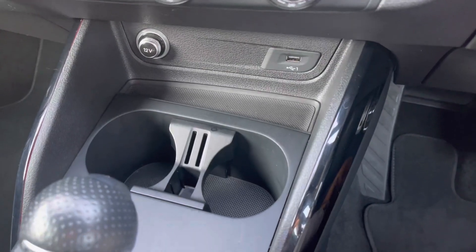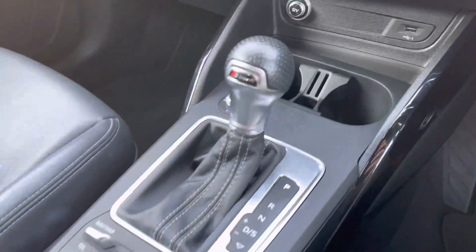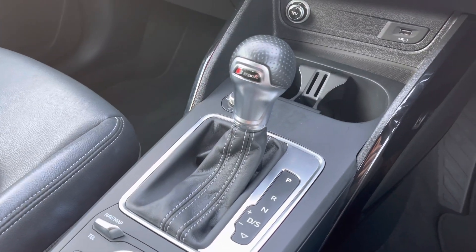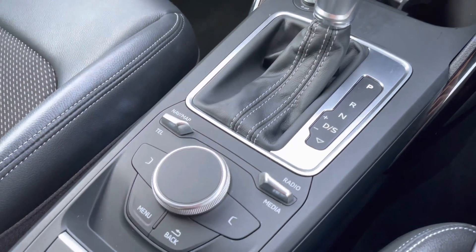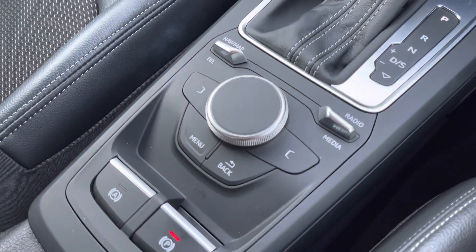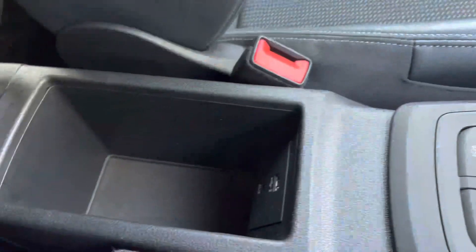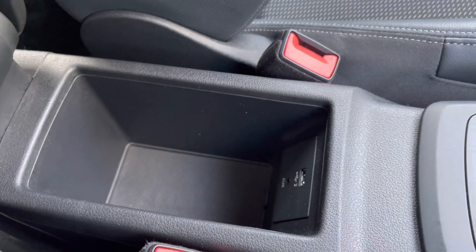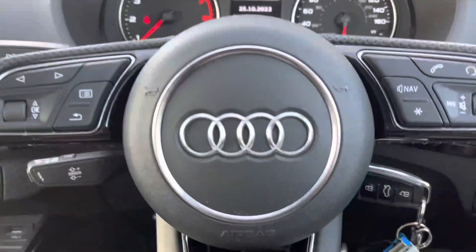Underneath that we've got a USB slot for media input and charging on the go, plus a couple of cup holders for added convenience. This car features the S-Tronic gearbox, which is a seven-speed dual-clutch system and really adds to the overall performance and enjoyment of this Q2. There's also extra storage under the front central armrest with media inputs, further adding to the comfort and practicality.